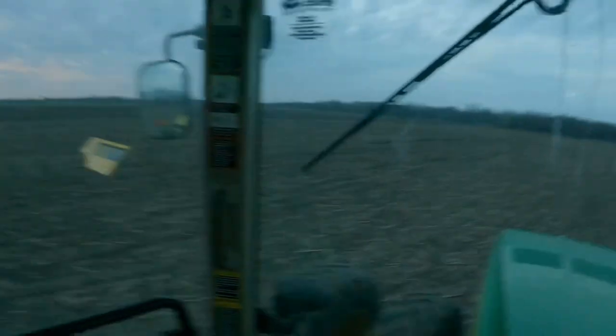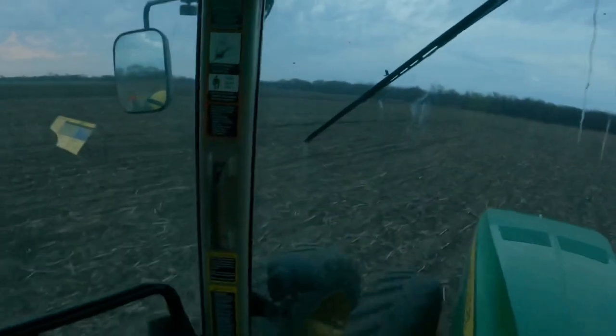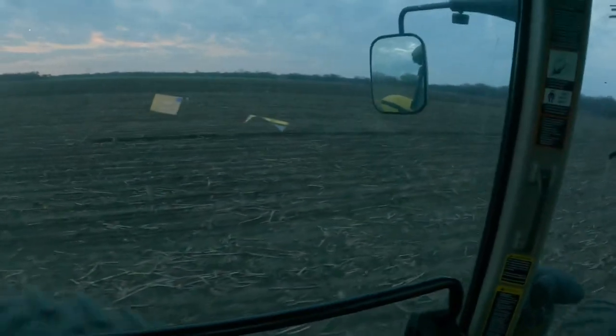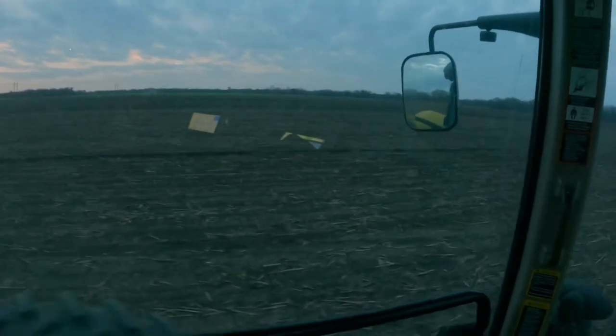There it is right there — it's dark so you can't see it well. There's a little bit of a darker line right there; that's where the planter drug up. You can see it good now — the planter drug up right here, a lot of dragging dirt, but it's good now.